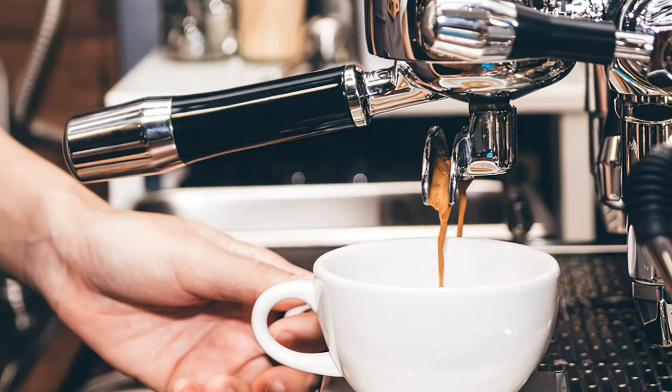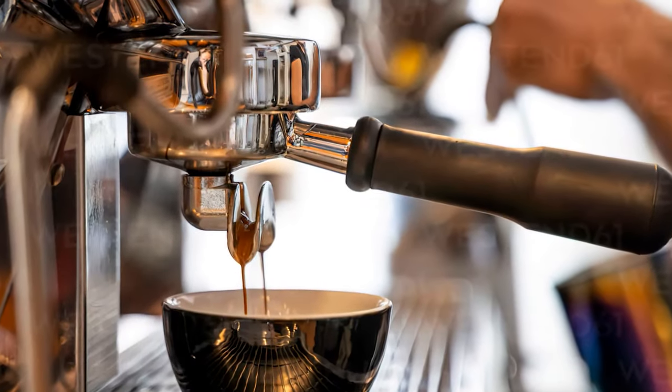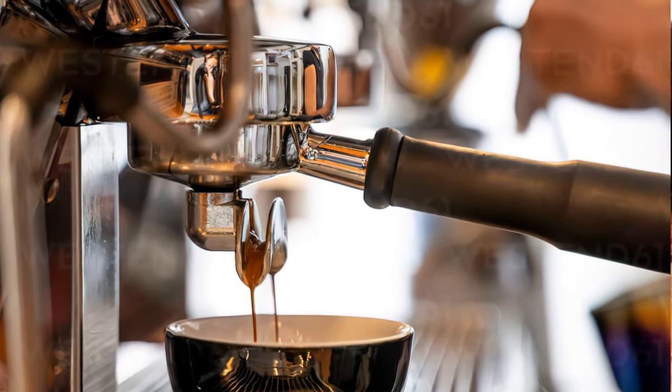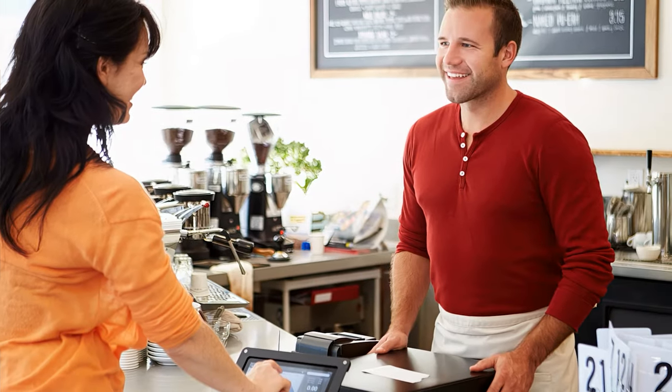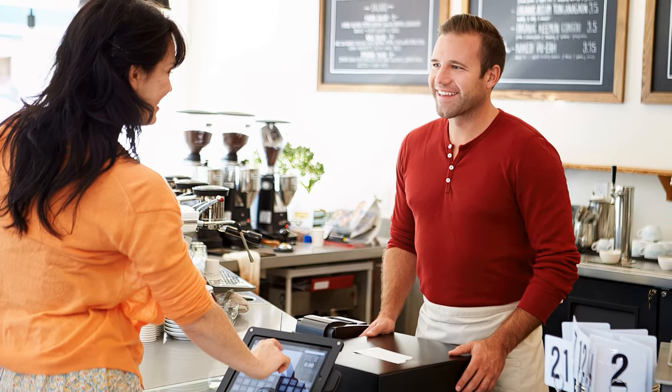Based on your answers, the barista makes a personalized recommendation that fits your needs and wants. But most importantly, that barista establishes a relationship with you as the customer, and it's that relationship that's going to keep you coming back in the future.